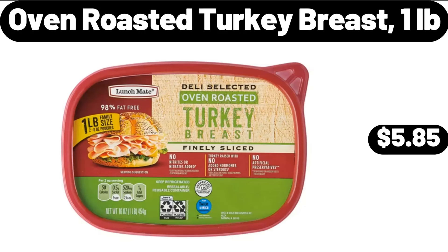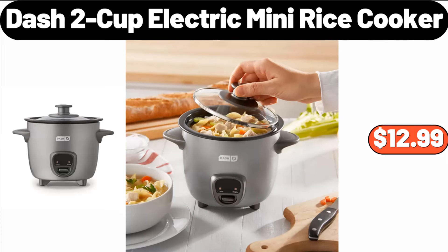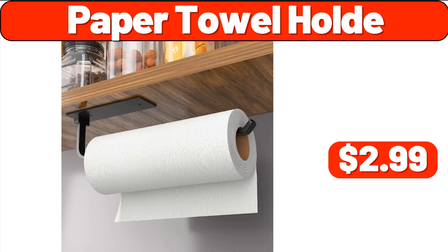5-Clico Oven Roasted Turkey Breast, $1.05. 5-Ceramic Mugs Set of 4, $11.99. 4-Cup Electric Mini Rice Cooker, $12.99. Paper Towel Holder, $2.99.